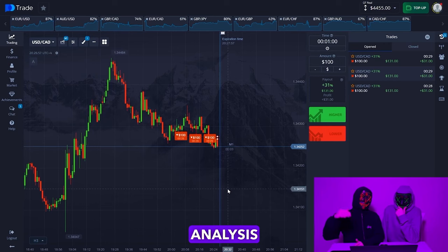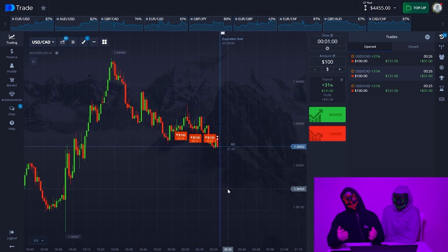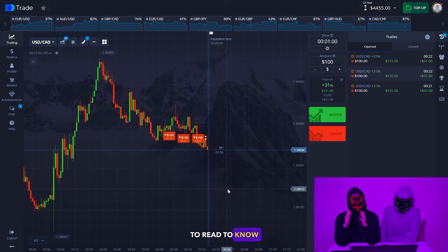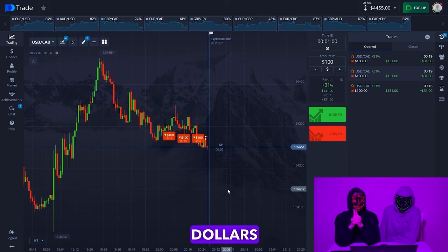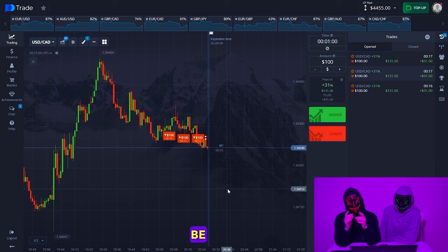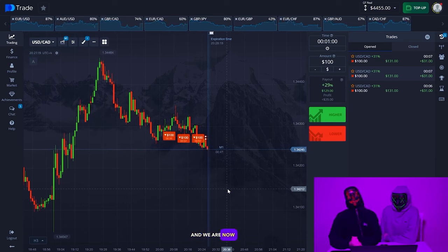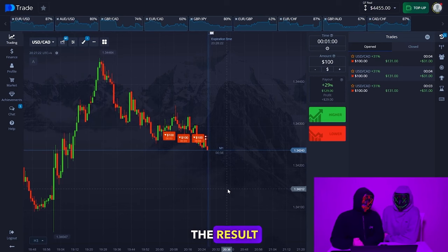Or have you tried making an analysis on Pocket Options? If yes, share your experience — it will be interesting to read. With how many dollars did you start trading? Be sure to share this video with a friend, because they can also learn to earn money without leaving home. The strategy shows results and we continue.